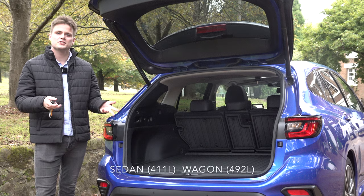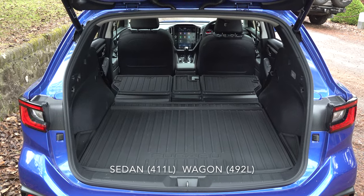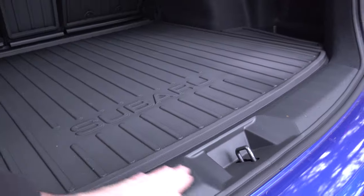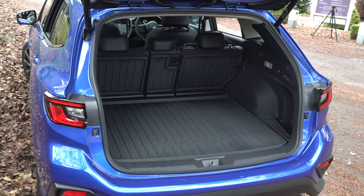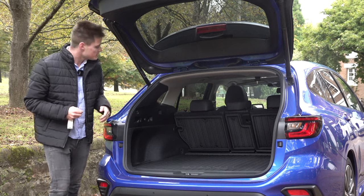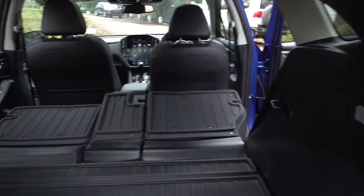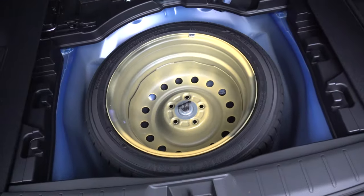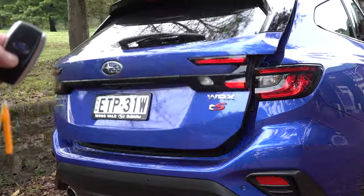Moving on to the boot space, compared to the WRX sedan which has 411 litres, the Sports Wagon has 492 litres. It's a nice square shape with a flat floor, making it easy to load items in — big enough for a weekend away with suitcases and large luggage items. With a flick of a button, you can fold the seats down. It comes with a full-size spare tyre, and as standard on this TS grade, an automatic power tailgate.